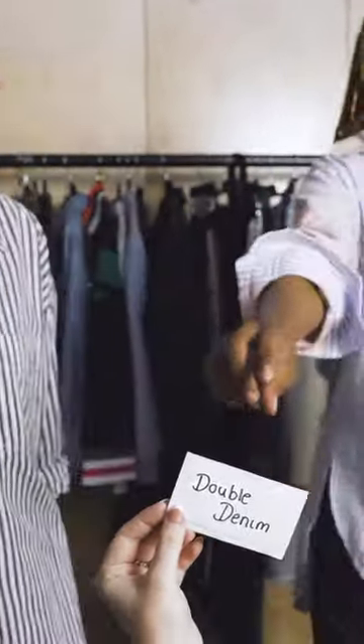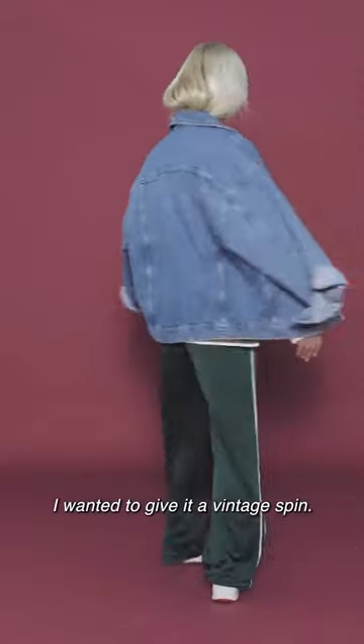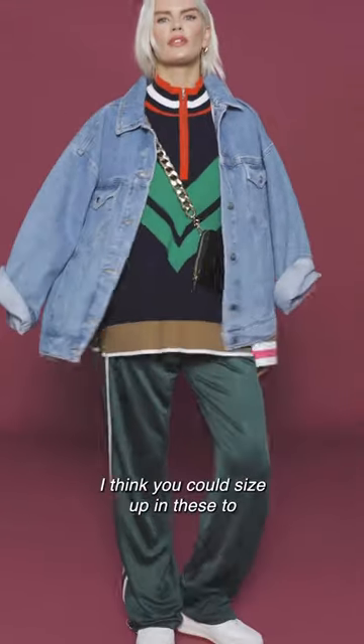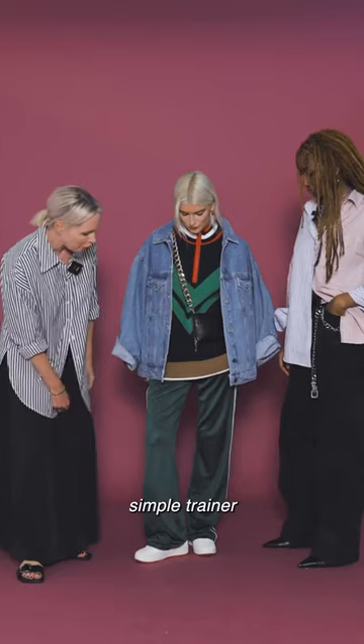I got a sporty! And that leaves me with double denim. I wanted to give it a vintage spin, so we've got our Maeve Chevron jumper, side-stripe jogger. I think you could size up in these to get a nice, slow, slouchy feel. Simple trainer.